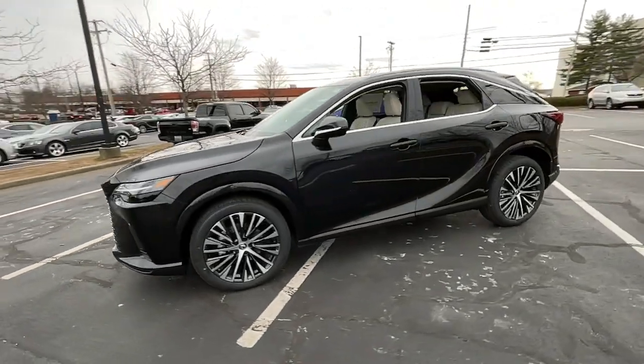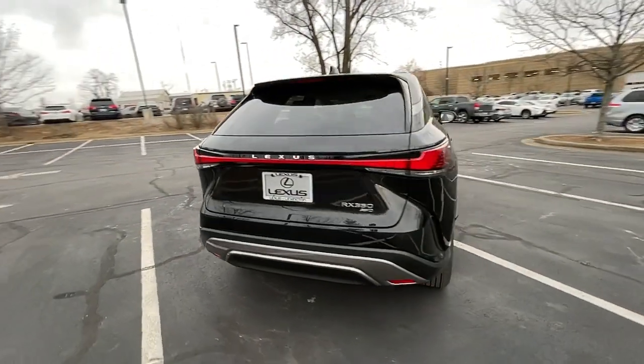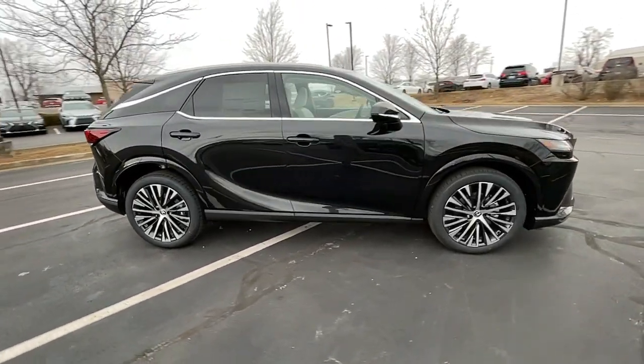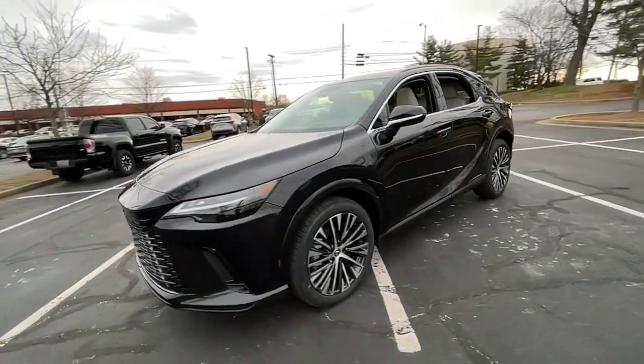Get acquainted with the 2023 Lexus RX. Take a closer look at this captivating RX — from its calming high-end cabin, to its creamy smooth ride, to its suite of safety and infotainment tech. This refined SUV lets you cruise in comfort, confidence, and style.